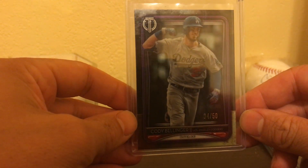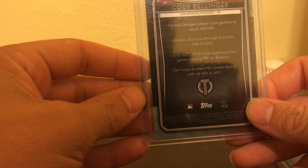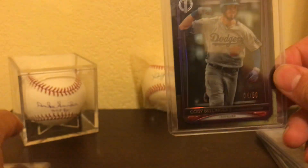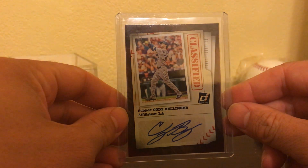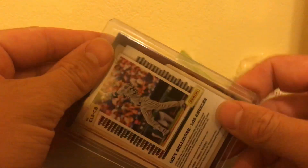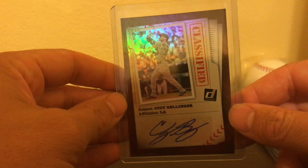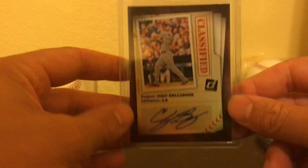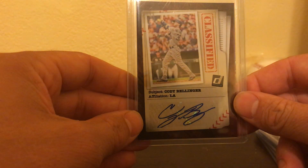The Topps Tribute set. I have a couple of the base variations of this as well. Pretty cool card. This one's a Donruss Autographed Cody Bellinger card — second auto that I have of his. It's not the numbered version, but it's still a pretty cool signature. Not my favorite card of his, but it's an autograph, so I'm never gonna complain about that.